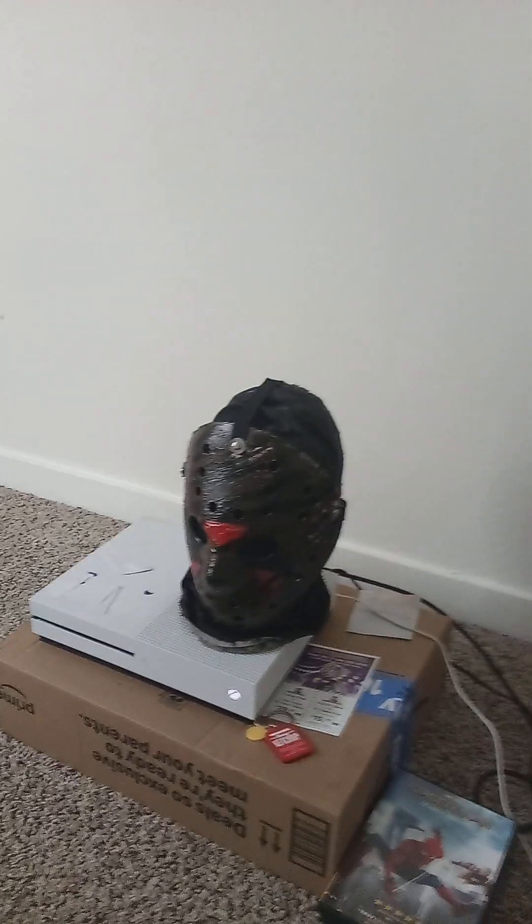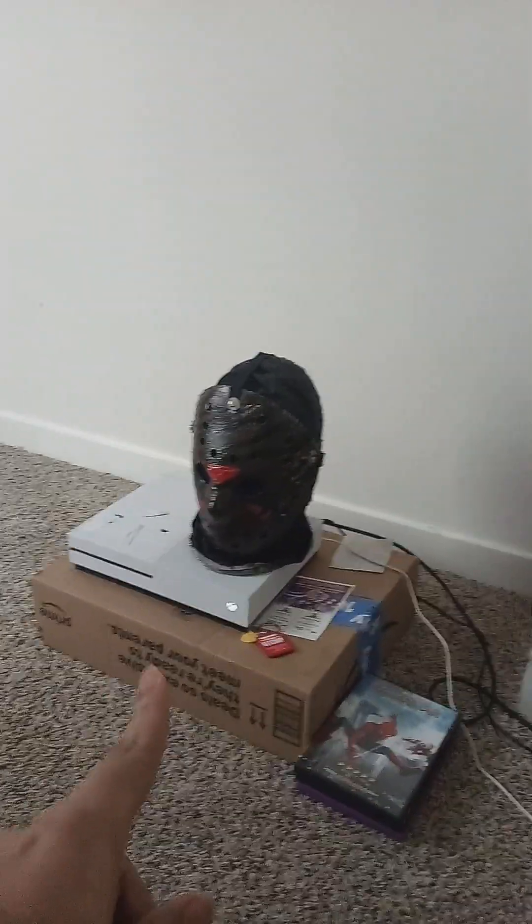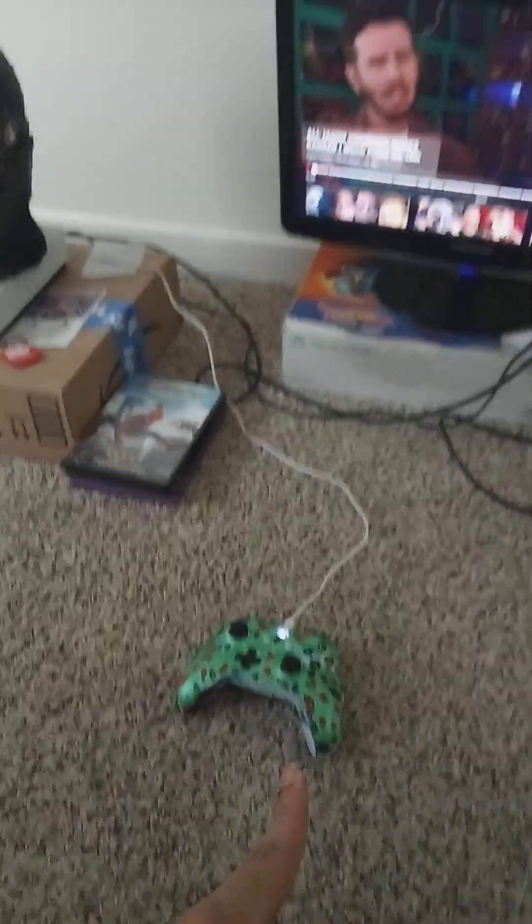We got my Freddy versus Jason head and mask and some different stuff. Then we got my game systems right there, and then we got my controller that goes on the door.